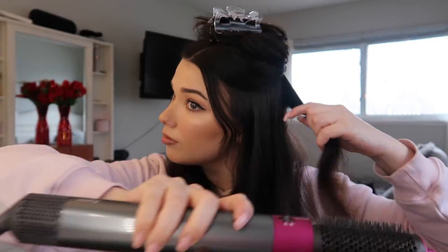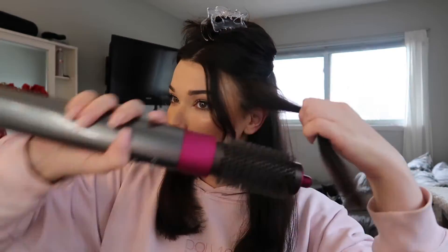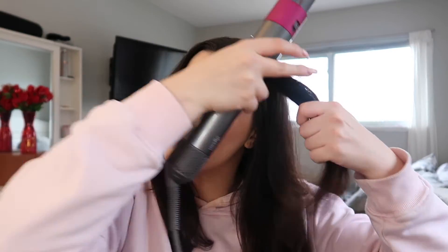Now I'm using the brush attachment to smooth out my hair. Then I go in with the round brush and make the bottom of my hair very flippy — I take each section, go around and pull, then the opposite way and pull. Then to finish off and give it the Dyson effect, I go in with the bigger curling attachment and briefly curl out my ends.